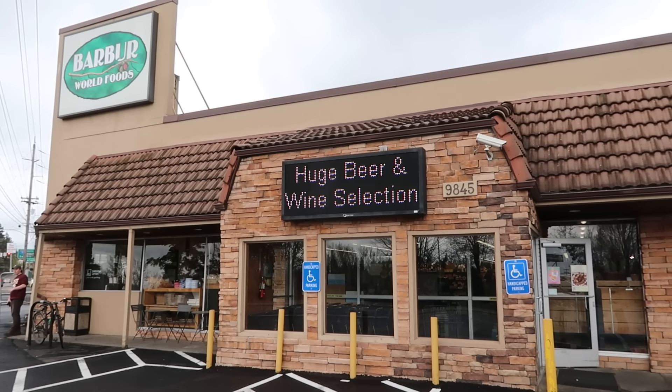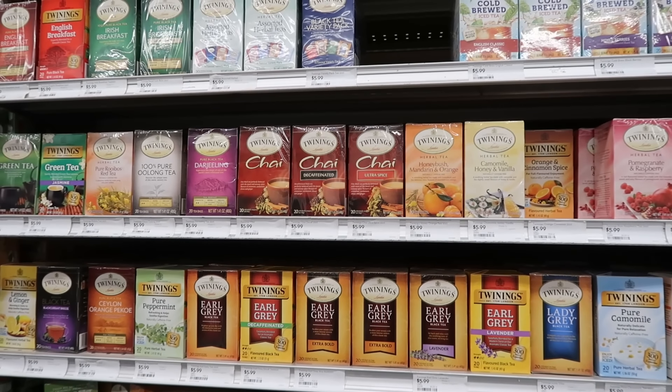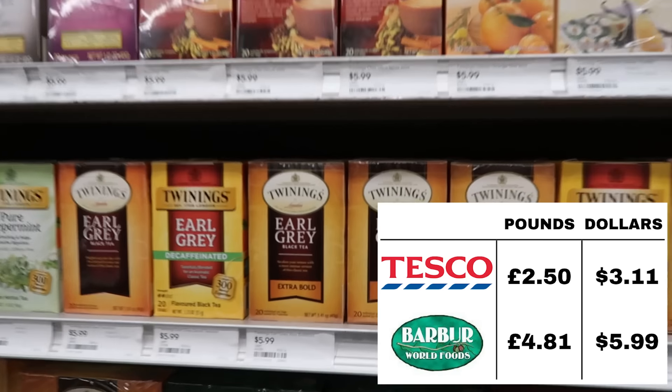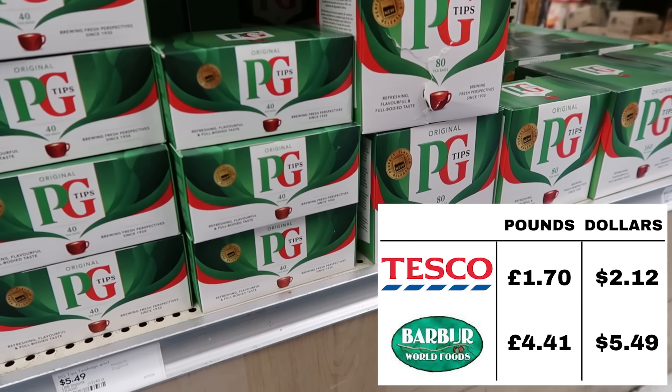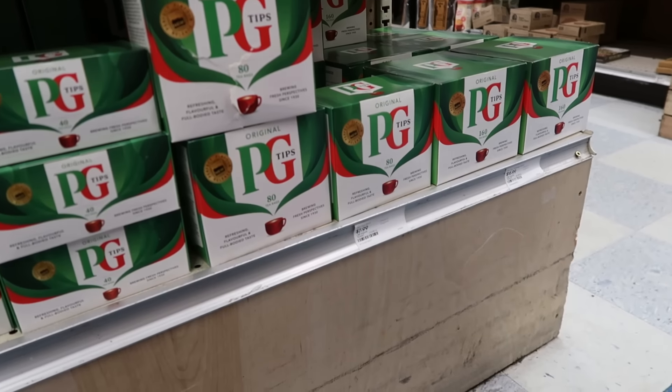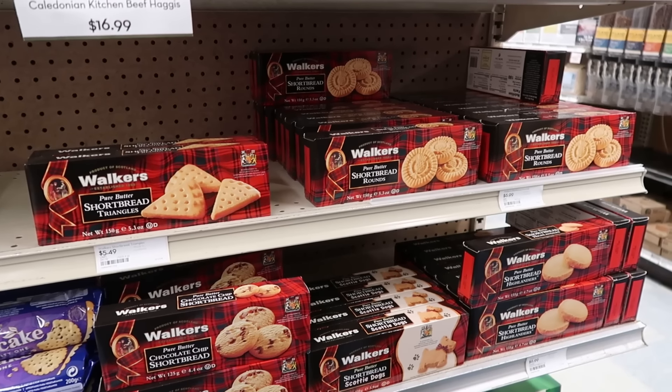Up next is Barber World Foods, a place we've never been before. It's called World Foods, so I think we might luck out and find some English things here. Apparently they have a huge beer and wine selection. They do have Twinings, but with maybe a slightly better selection and it's a little more expensive at $5.99 per box. Jeremy found the British section — he's got a nose for it. They have PG Tips: 40 tea bags for $5.50, 80 tea bags for $8. They have a bunch of Lockets, which as we've learned are more of the tourist biscuits.